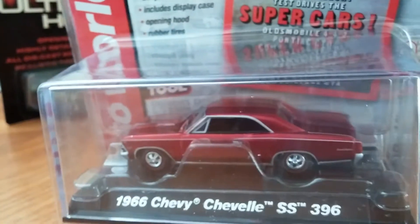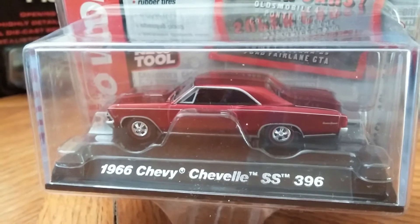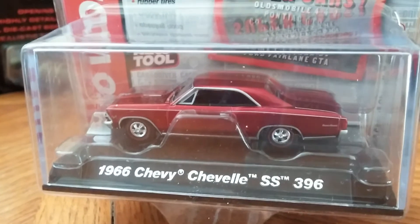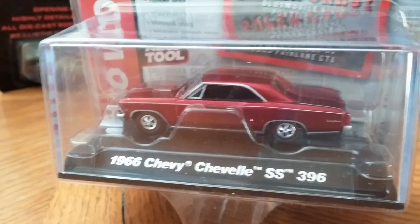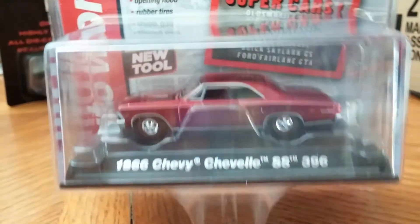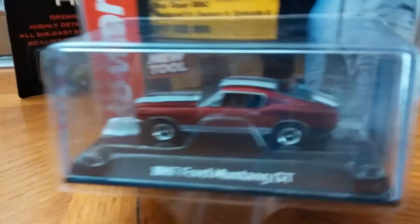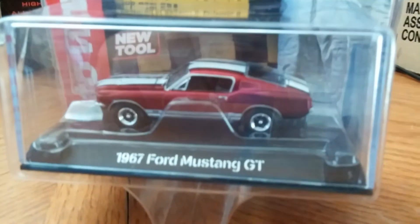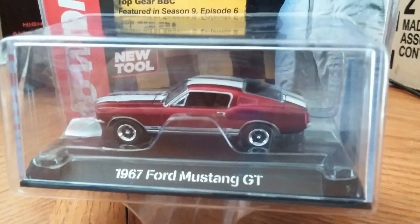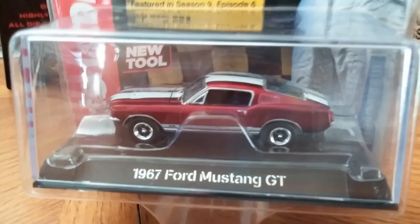Next we have the 1966 Chevy Chevelle SS 396 — this one looks really cool, I like the red line tires on it a lot. Then we have the 1967 Ford Mustang GT — this is what I found in my case unboxing — this one looks really cool.